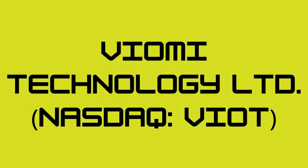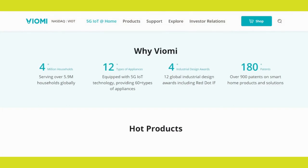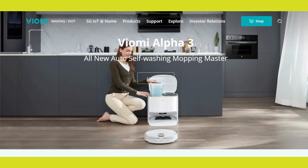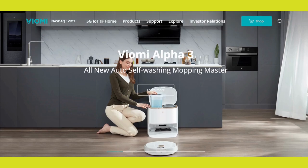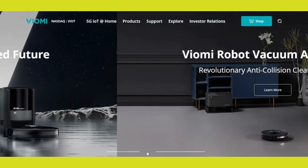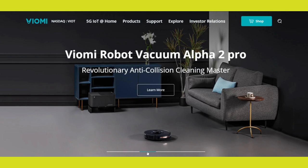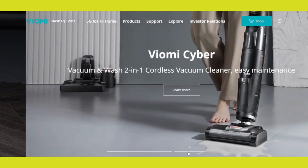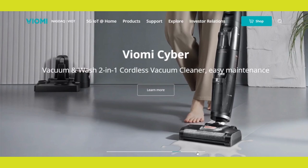Number 5: Viomi Technology Limited. Last but not least, we have Viomi Technology Limited, trading under the symbol VIOT on the NASDAQ. While not exclusively a robotics company, Viomi is a Chinese tech firm known for its smart home products, including robotic vacuum cleaners. The smart home industry has been rapidly growing, and Viomi's focus on robotics for household chores aligns with the rising demand for automation and convenience. Keep in mind that investing in Chinese companies can carry additional geopolitical and regulatory risks.